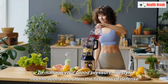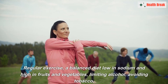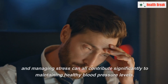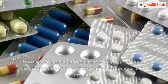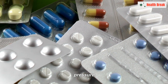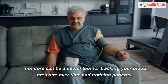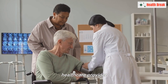To manage your blood pressure, lifestyle modifications are often the first line of defense. Regular exercise, a balanced diet low in sodium and high in fruits and vegetables, limiting alcohol, avoiding tobacco, and managing stress can all contribute significantly to maintaining healthy blood pressure levels. However, if these changes aren't enough, your doctor may recommend medication. It's also worth noting that while home blood pressure monitors can be a useful tool for tracking patterns over time, they should not replace regular checkups with your healthcare provider.